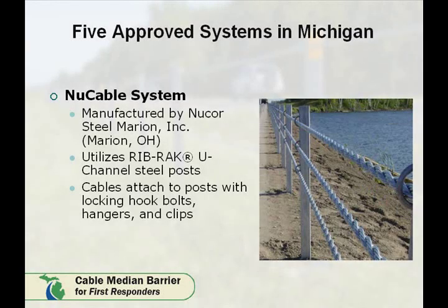The NewCable system, manufactured by Nucor Steel Marion in Marion, Ohio, uses a three-cable system that also applies the hairpin design that attaches to the post and allows the cable to run straight. Note how the cable runs on the same side of each post.